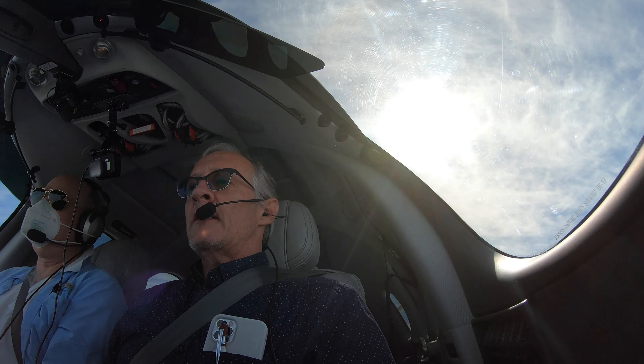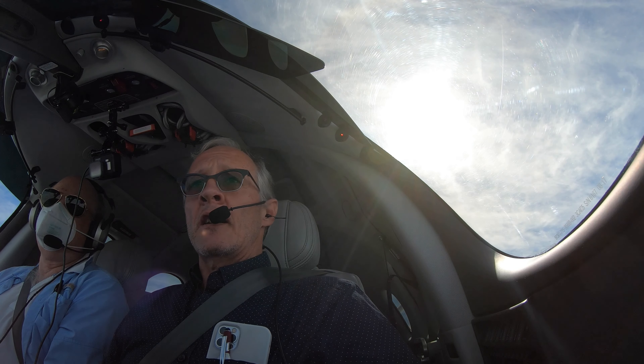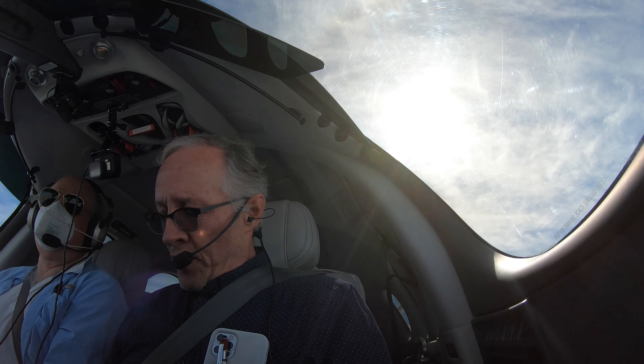Welcome back guys, so we are approaching our destination here — Austin. We are on the arrival, descending to 6,000 feet. At maximum speed. And we are expecting the ILS 18L approach to Austin.